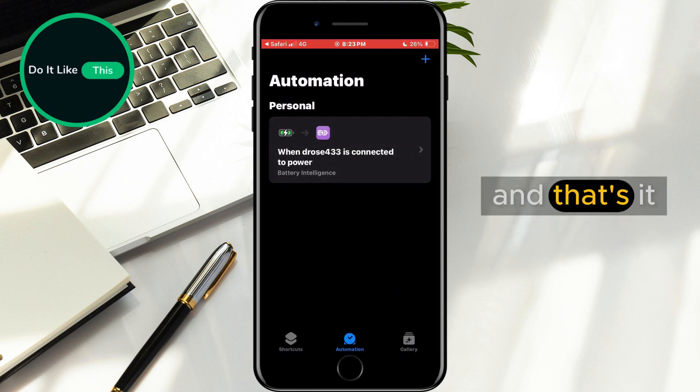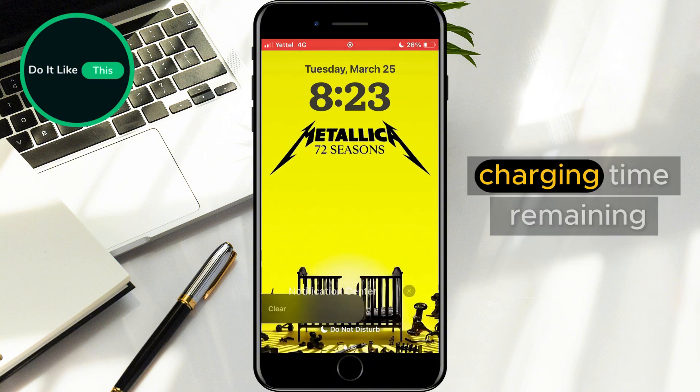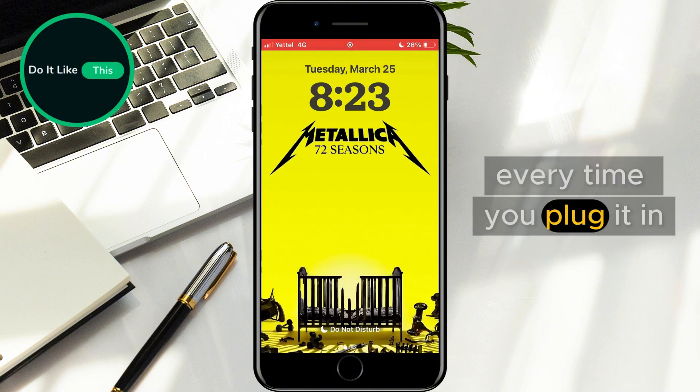Finally, tap Done, and that's it. Your iPhone will now display the estimated charging time remaining every time you plug it in.